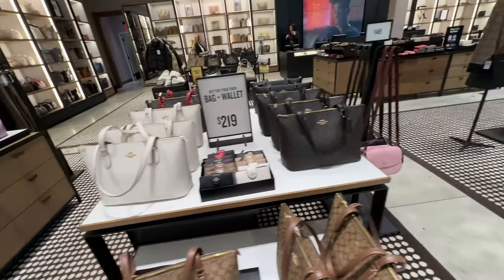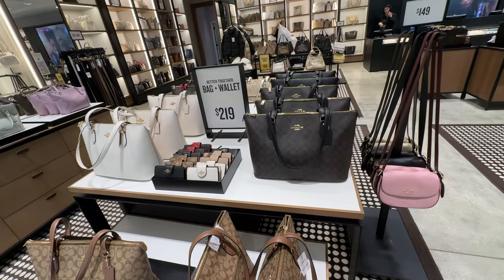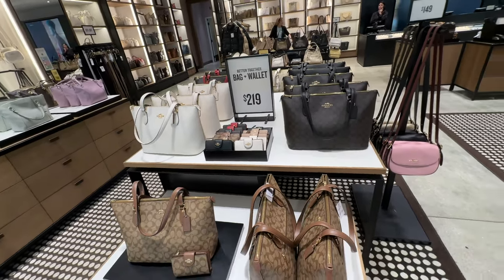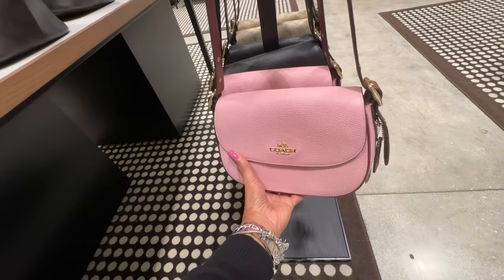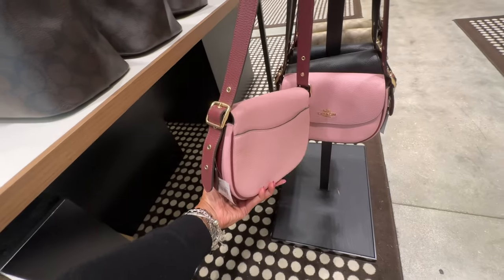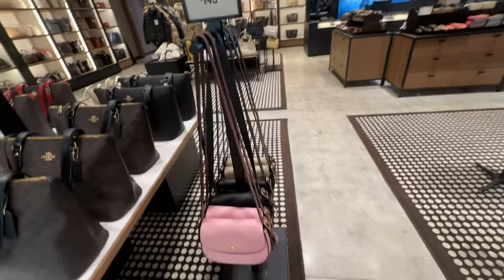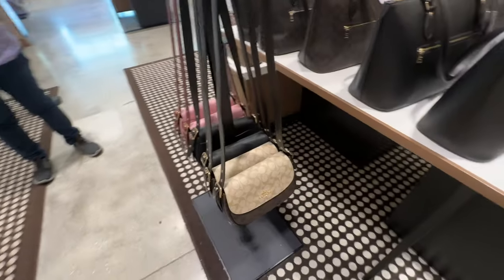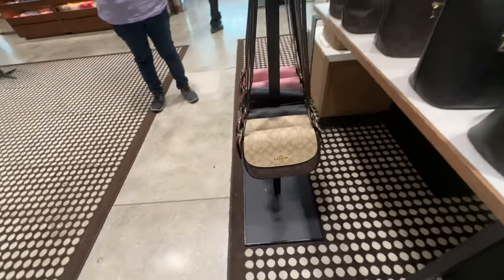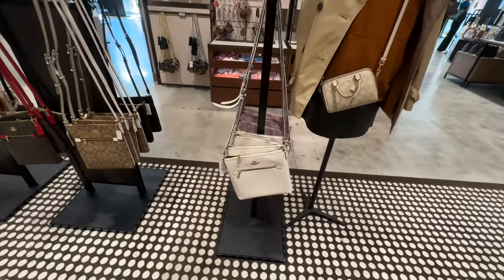That's the price, guys. This is a deal right here — bag and wallet for $219, so you get a nice tote and a wallet. You got the white, the brown, and black. This is $149 — I like this, nice purple leather. The pink is so pretty, $149. They have it in black leather and in canvas. Very pretty — slip pocket in the back. All these crossbodies here are $109.